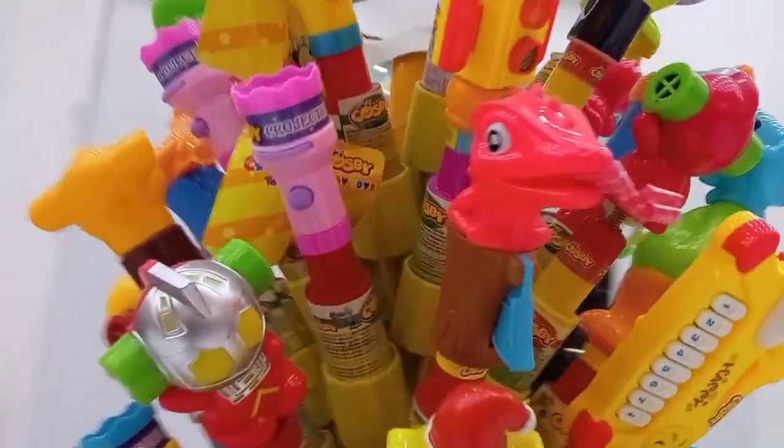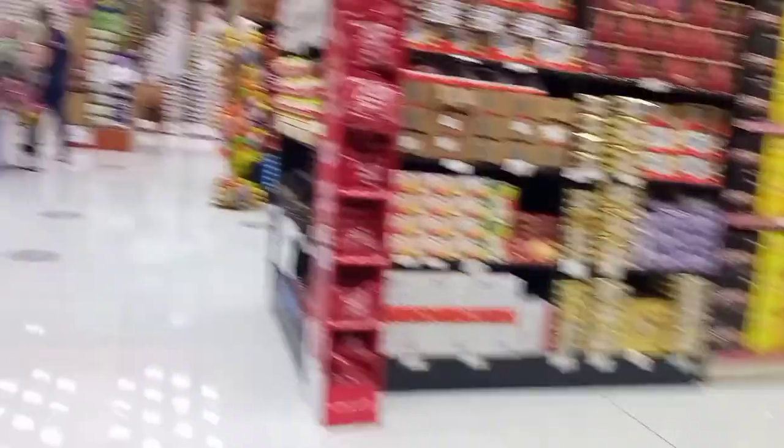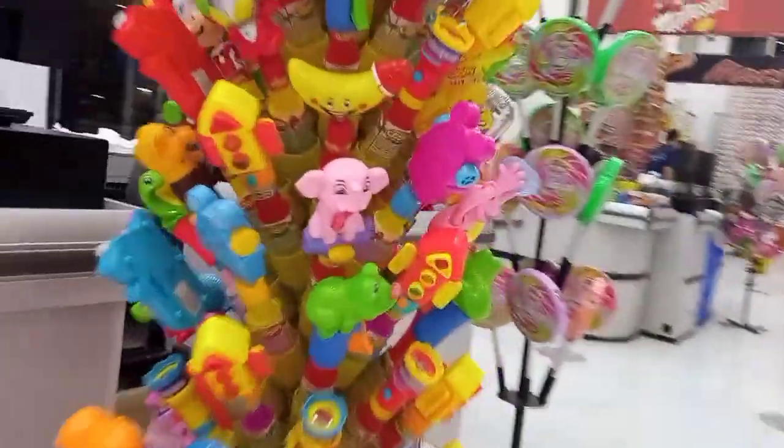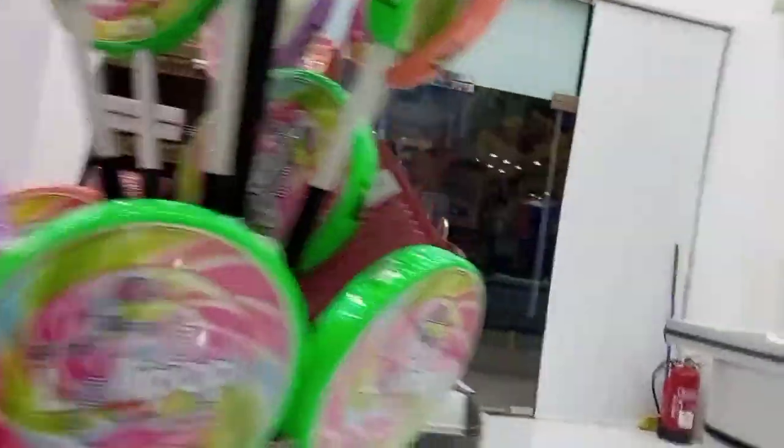This is the biggest lollipop in this market.